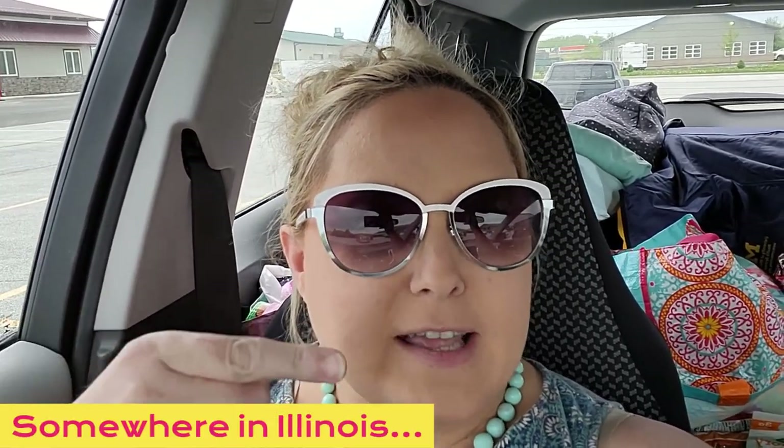Hey guys, welcome back to my channel! It's Amy, and mom and I are on a multi-state road trip for the next several days. We are at our first location, so let's get in here and see what we can find today. I'm so excited!